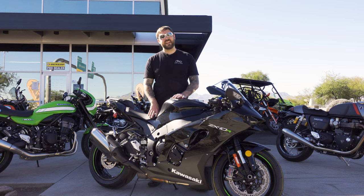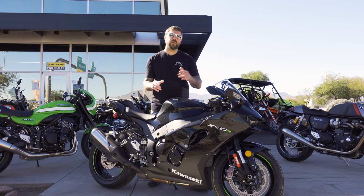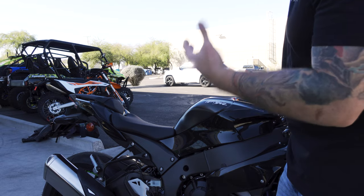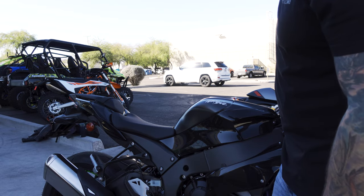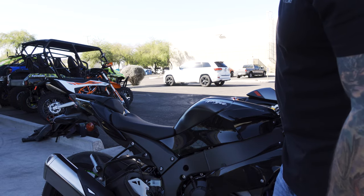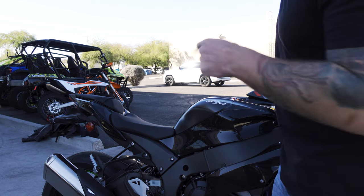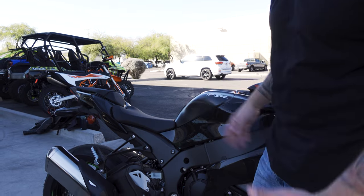The heartbeat of this bike is an inline-four 998cc motor that puts out around 200 horsepower and about 84 foot-pounds of torque, or 114 Newton-meters. Obviously we want to hear this motor. Pretty clean and nice — see how easy that throttle was? Nice and smooth. A very nice sounding bike.